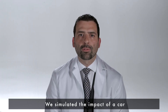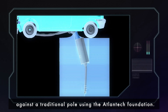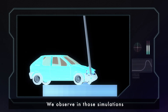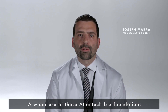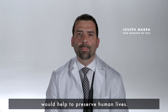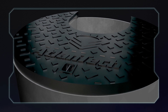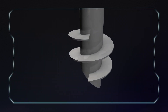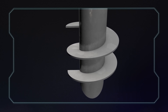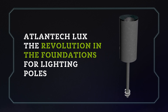We simulated the impact of a car against a traditional pole using the Atlantic Luxe foundation. We observed in those simulations that the level of severity decreased. A wider use of this Atlantic Luxe foundation would help to preserve human life. Thank you.